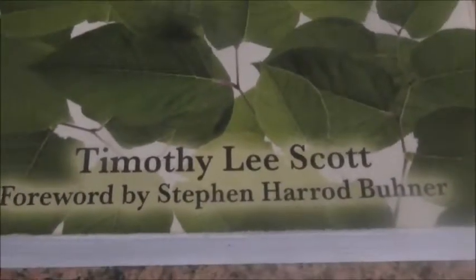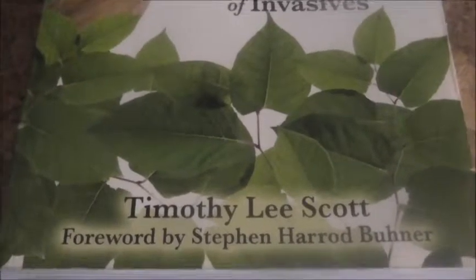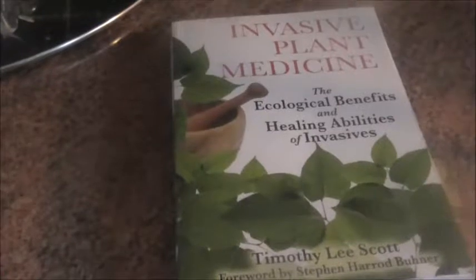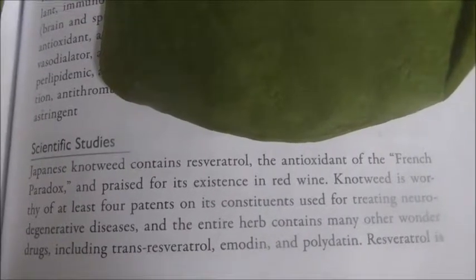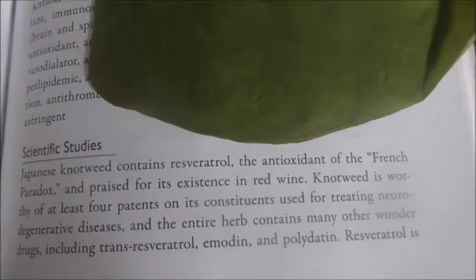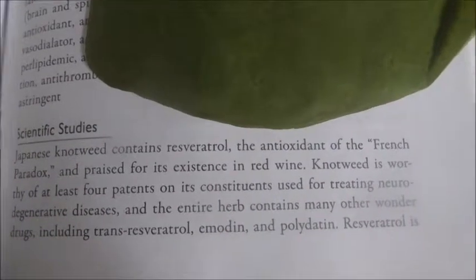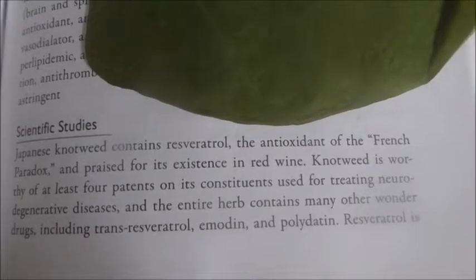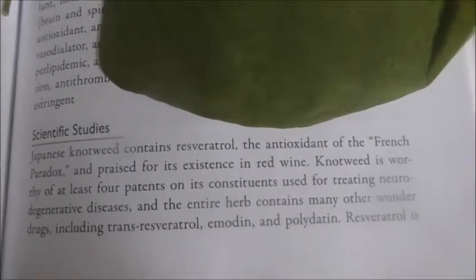In this book, 'Invasive Plant Medicine' by Timothy Scott, it also mentions Stephen Buhner, who I believe first found out that Japanese knotweed treated Lyme disease. Inside the book it mentions that Japanese knotweed has got four patents. If you turn to page 225 you'll see the scientific studies showing that Japanese knotweed has the French paradox resveratrol — and the best resveratrol you can get is trans-resveratrol, which is found in Japanese knotweed. I've actually found more than four patents on the internet. This plant has got trans-resveratrol, which is fantastic — we need to tell people about it.